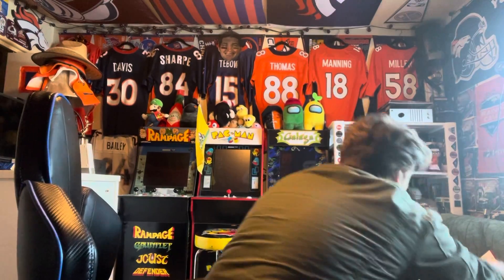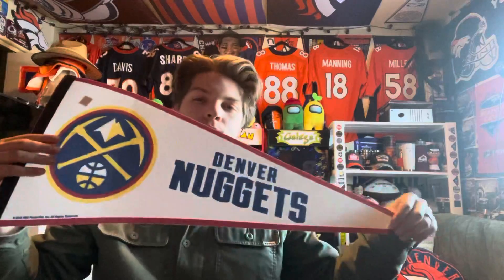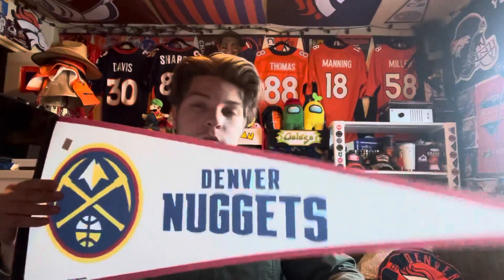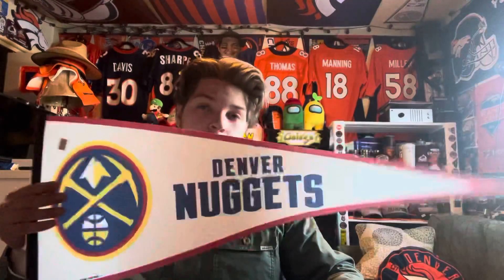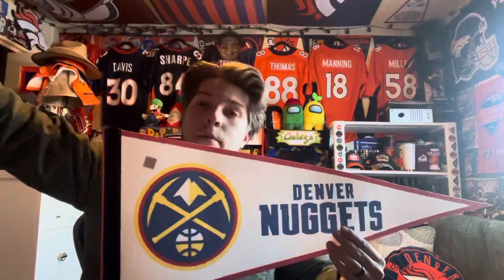For five dollars I got a Denver Nuggets pennant with their current logo. I only had the previous Nuggets logo pennant, not this one, so it was nice to finally find it. My local sports store is finally selling these pennants — I've been looking for one for a hot minute. I've got a space in front of my desk and it's gonna fit perfectly right there, so you'll be able to see all my teams' pennants next to each other.